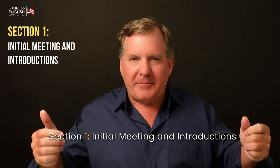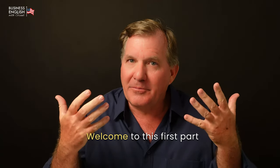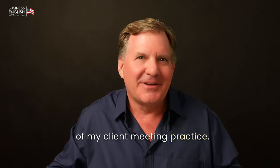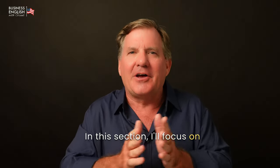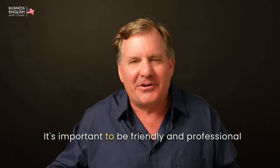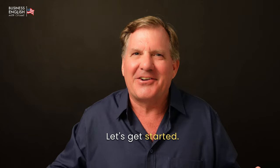Section one: initial meeting and introductions. Welcome to this first part of my client meeting practice. In this section, I'll focus on making a good first impression. It's important to be friendly and professional when you meet a new client. Let's get started.